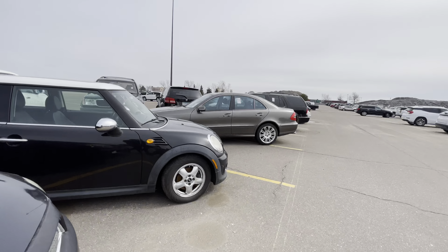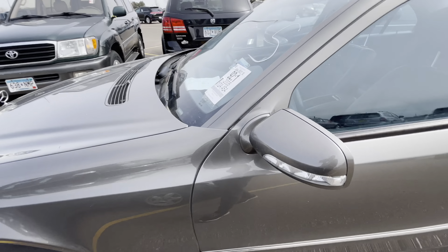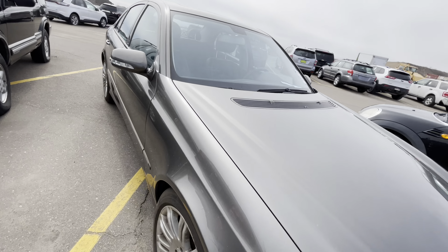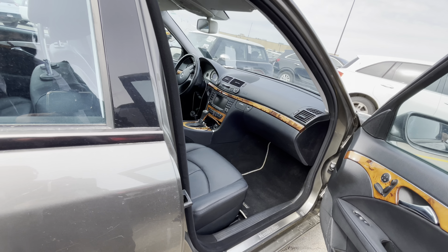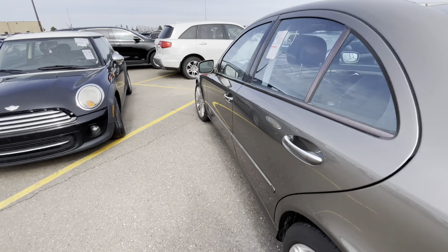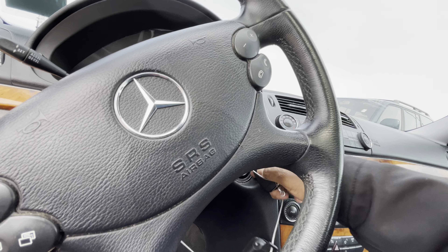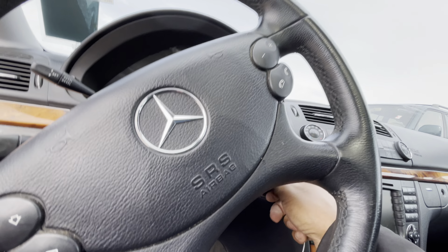They got a Benz, an E-Class over here, y'all. With 124,000 miles? Oh, it's already been sold. Dang. They need to come get their car. They got lucky on this one. I wonder if it runs. Let me see if it runs. Step foot on the brake — no, it's not starting. Well, whatever, man. I got to get out of here.